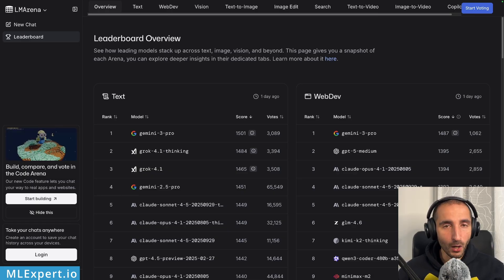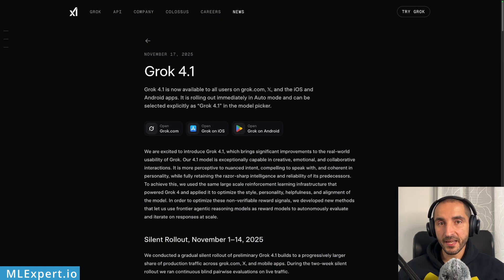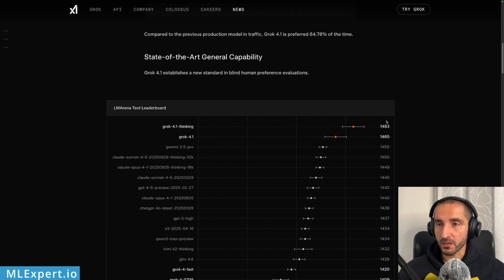xAI introduced their Grok 4.1 models in a blog post. This was released basically yesterday and the model is available on grok.com, the xAI and the iOS and Android apps for X. You can already play around with this model. These were essentially the results on LM Arena before Gemini 3 Pro was released, and as I've already told you, these models were basically at the number one spot.